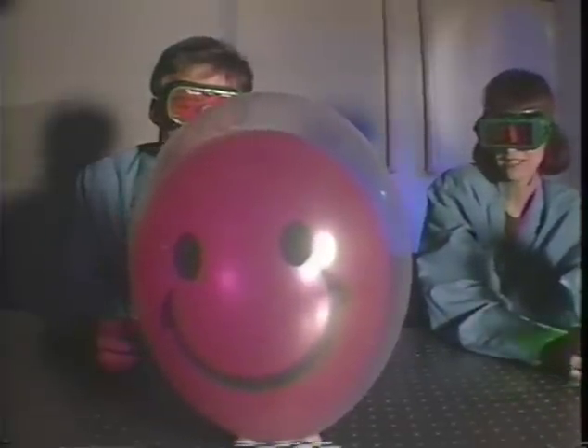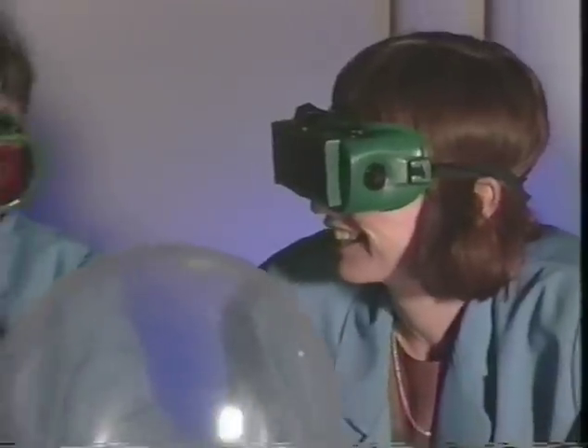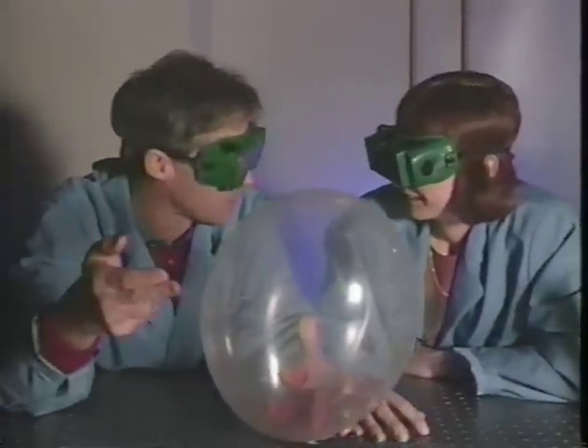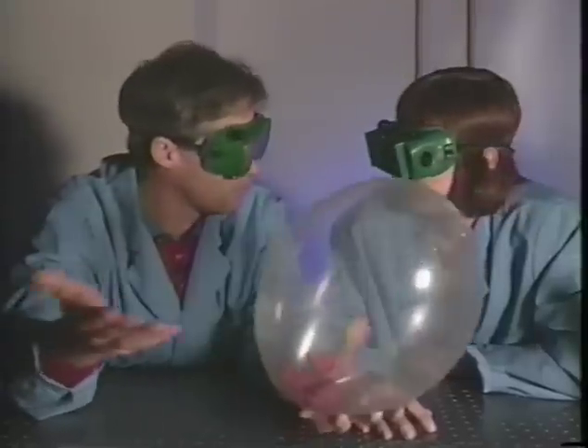Ready, set, go. Wait a minute. Why do you think only one balloon popped? Well, it must have had something to do with the color of the balloons. The clear balloon transmitted the light. The red balloon absorbed the green light, heating it up and popping it.